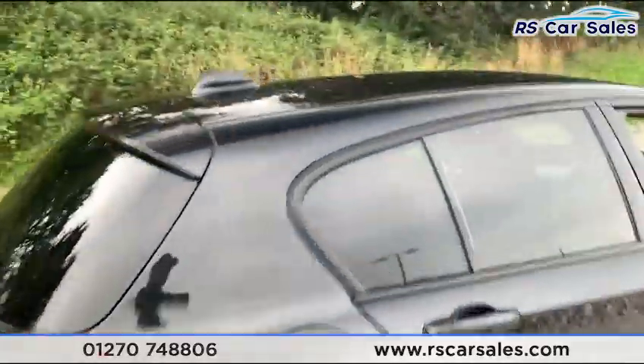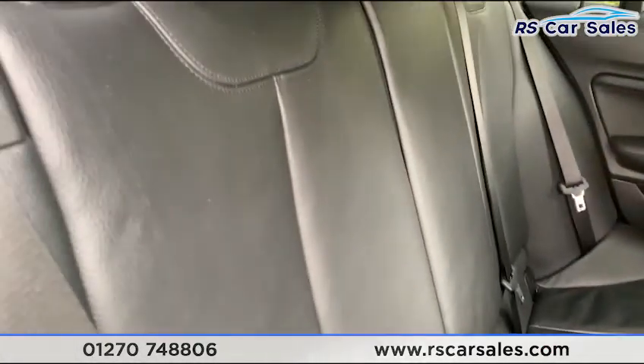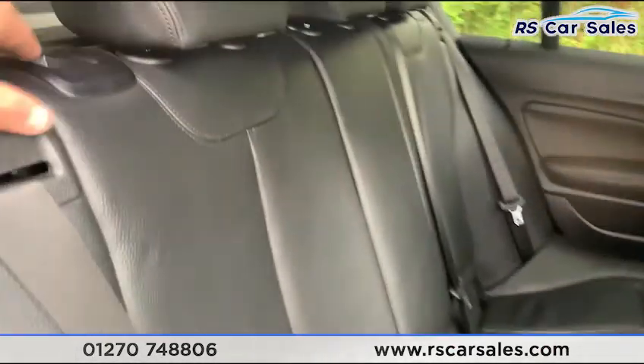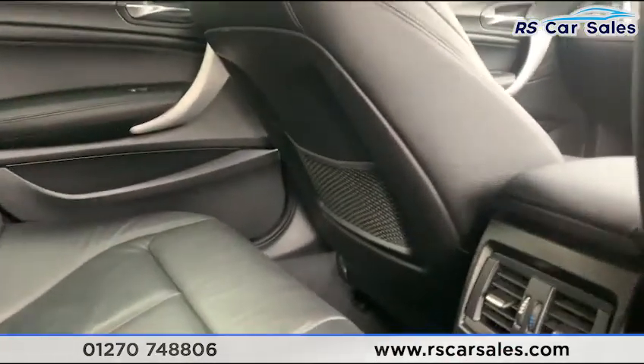Going to the rear to show the interior — as you can see we do have full Dakota leather throughout. The rear seats do fold forward for extra storage room, and there are storage nets behind the driver and passenger seat.